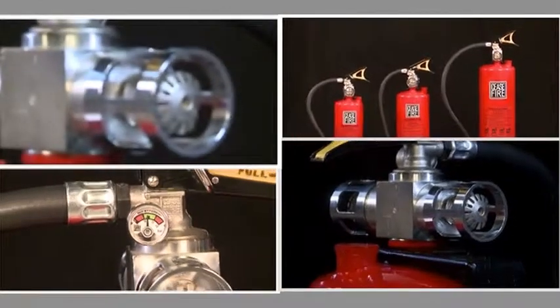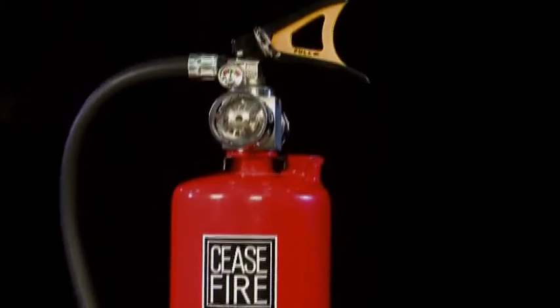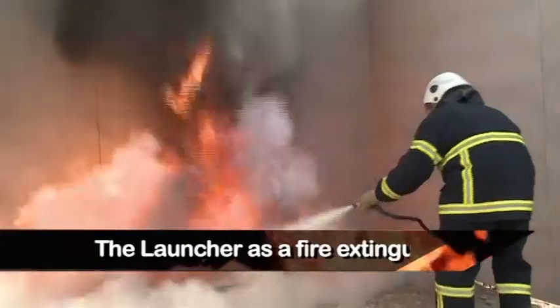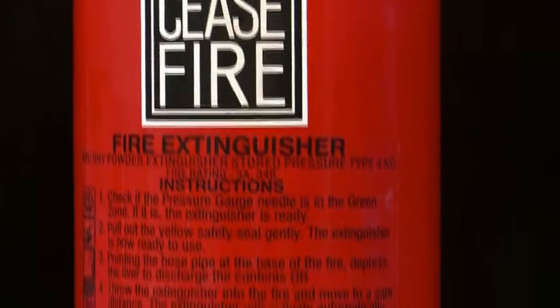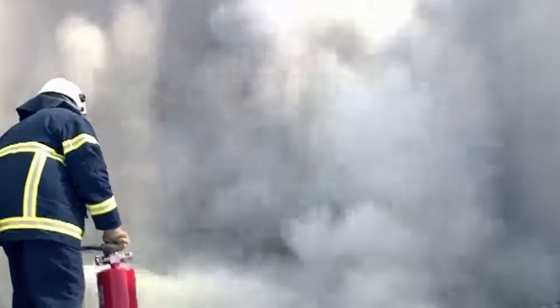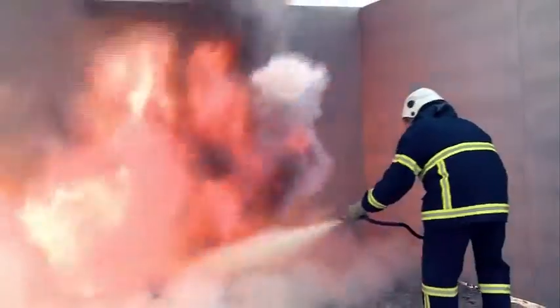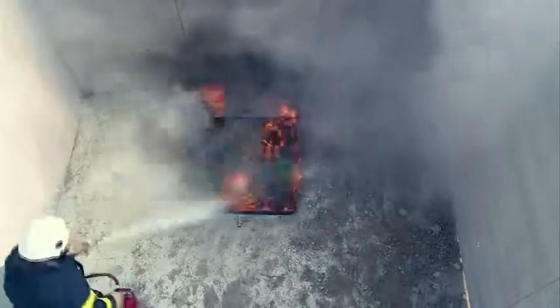The launcher is a fire extinguisher powered by MAP 90, the highest form of ABC powder used for firefighting. The launcher is designed to engage in seconds to battle the flames. Easy to carry, it allows you to get to the scene of the fire quickly and use it effectively. All you need to do is aim the extinguisher at the fire and the launcher takes care of the rest.